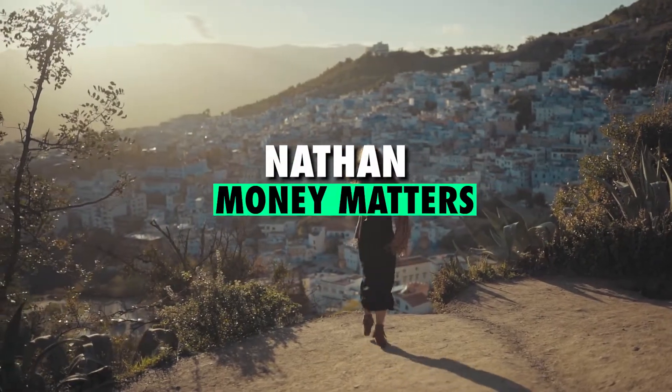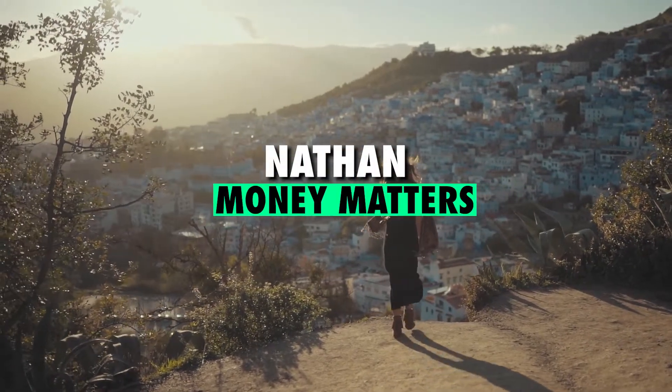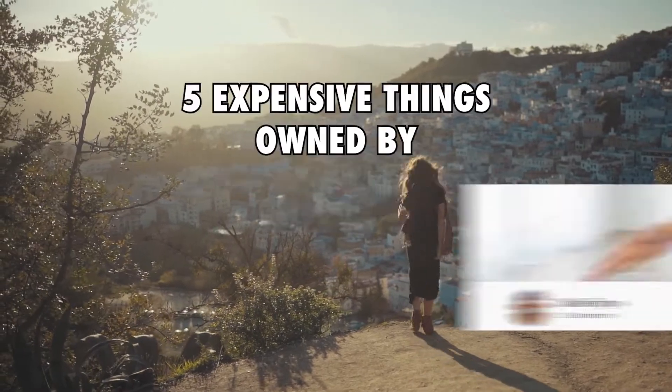Hey guys, I'm Nathan and welcome back to Money Matters. In today's video, we're going to look at 5 expensive things owned by Chloe Ting.